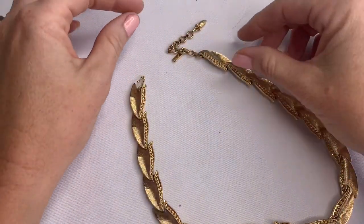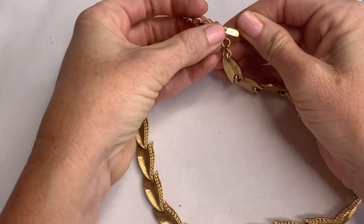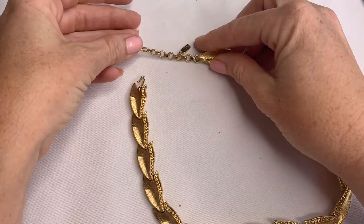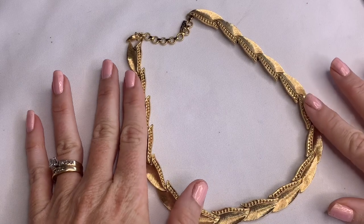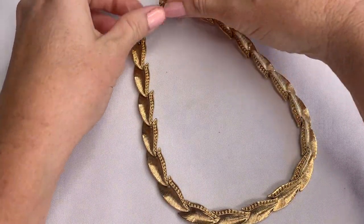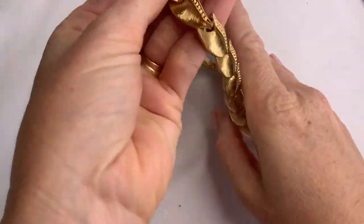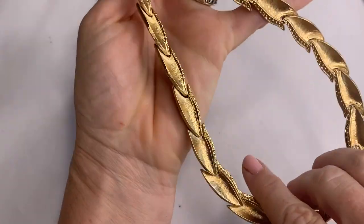This off the bat looks vintage to me. It's a Monet in very good condition. I love that linked leaf look — it's adjustable. Very pretty.